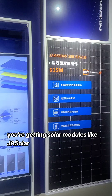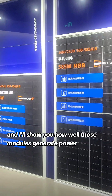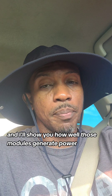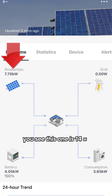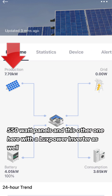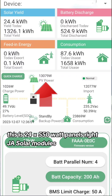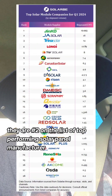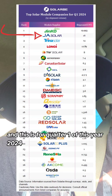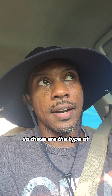For the solar panels, you're getting modules like GA Solar. You can see right here — this one is 14 550-watt panels, and this other one with a Lux Power inverter has 24 551-watt panels, all GA Solar modules. GA Solar is number two on the list of top-performing solar panel manufacturers for quarter one of 2024. These are the types of products you'll be getting when you invest in a solar power system from us.